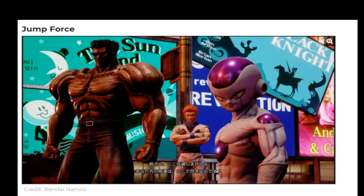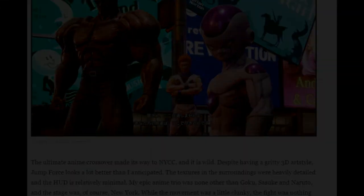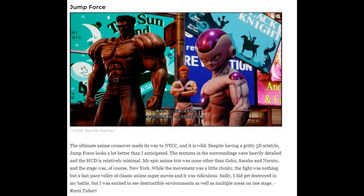Last but not least is Jump Force. Looking at the picture, I can see Frieza in the back, Hisoka from Hunter x Hunter, and on the left hand side someone from Yu Yu Hakusho. If you've got characters from Dragon Ball Z, Hunter x Hunter, and Yu Yu Hakusho all together, that's some good characters right there.